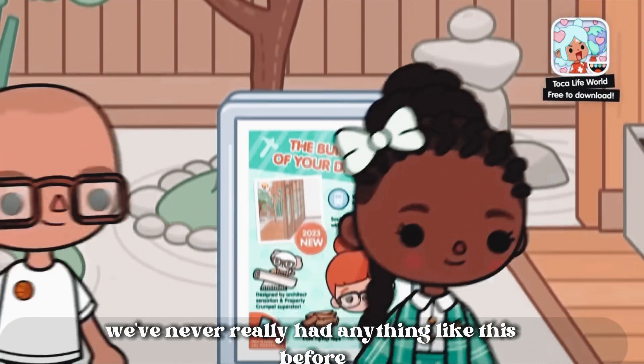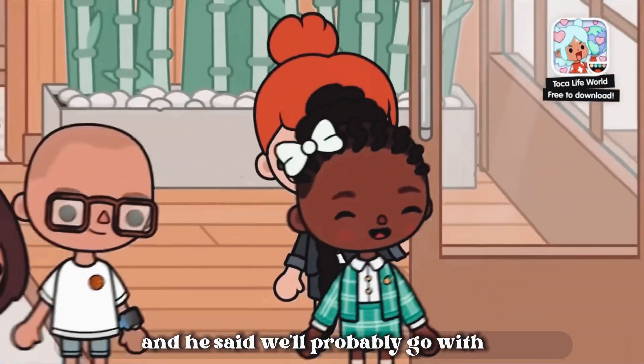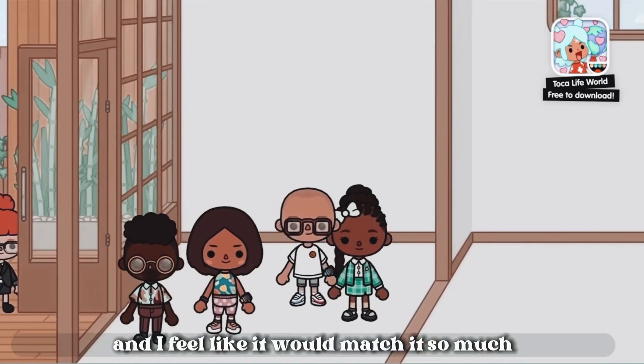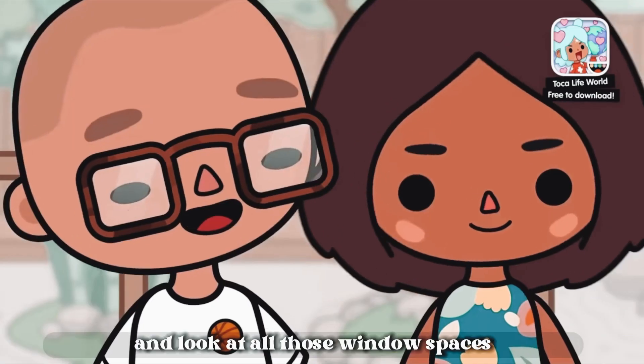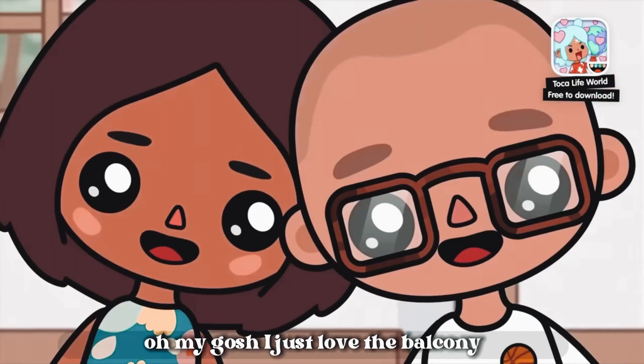That's actually really cool. We've never really had anything like this before. And they said it will probably go with our newest pack we've gotten, and I feel like it would match it so much. This is actually really pretty. I love how it's pretty big, and look at all those window spaces. And is that a balcony? It is a balcony. I just love the balconies.